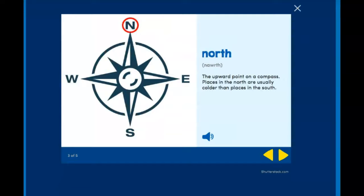North — the upward point on a compass. Places in the north are usually colder than places in the south. So we learned about Florida yesterday and we said it's in the south. New Jersey is north of Florida and is much colder than it is in Florida.